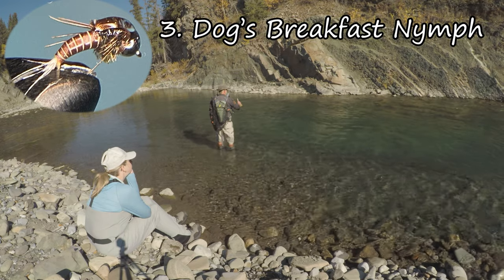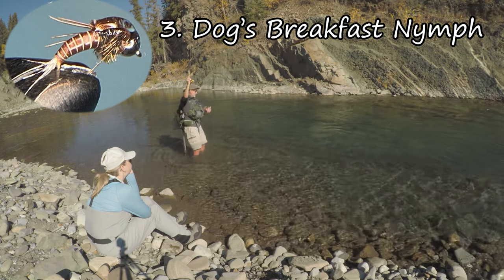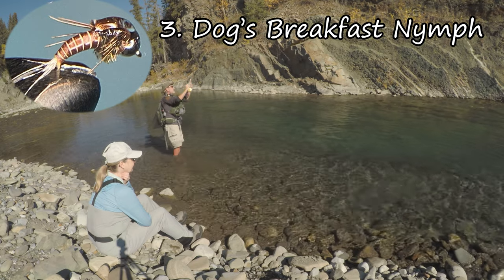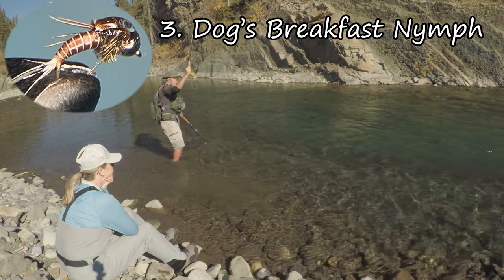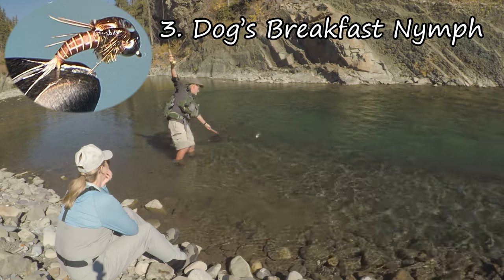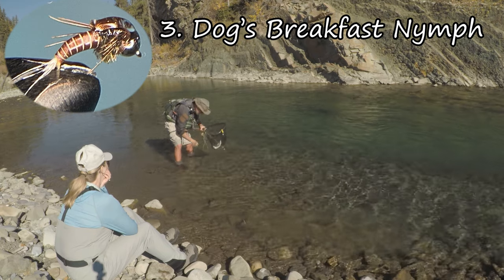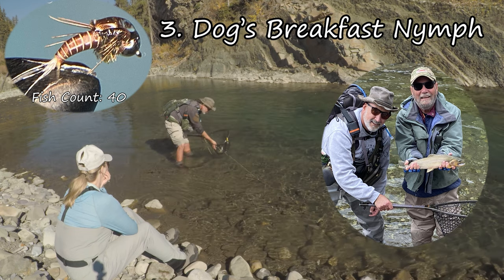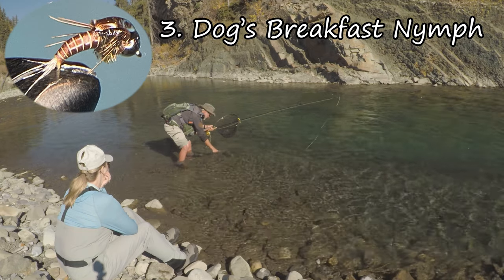For the first time since I started tying this fly, the Dog's Breakfast Nymph is not in the number one position but has fallen to the bronze medal position. I think this fly this year was just a victim of me fishing a lot more dries, especially with clients. It's still a great fly — an awesome dropper, tied as a bead head or in classic form. It's great for whitefish, it catches bull trout, it catches cutthroats. It's just the confidence fly, the go-to fly. This year it just didn't do as well as the other two. Check out the link at the top of the screen for a tying video.